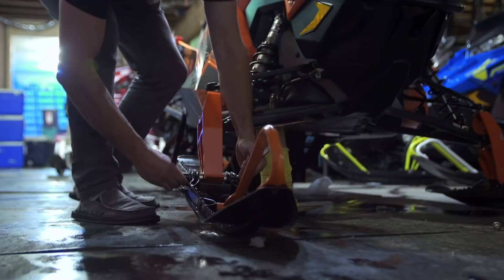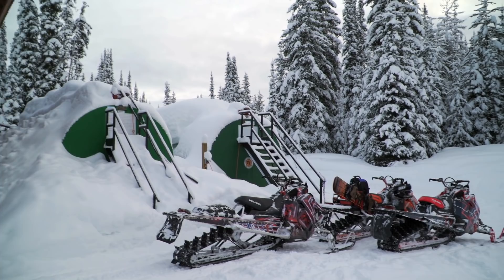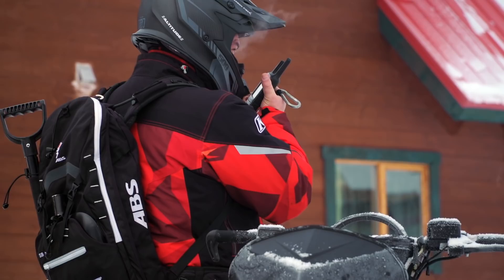Being operations manager running up here, you've got to try to think ahead because town's a long ways away. We can't just go to the store and get stuff, so we've got to make sure we've got the supplies we need and keep everything maintained and ready to go so that stuff doesn't wear out and break down. Aside from that, if something breaks I've got to fix it. If the trail is rough, I'm going to groom it. Just making sure the doors aren't falling off the hinges and everything's running like a well-oiled machine up here.